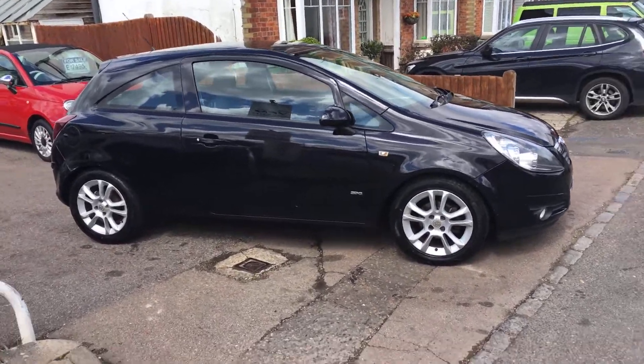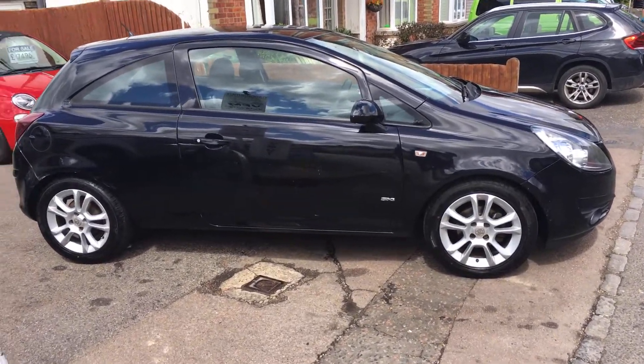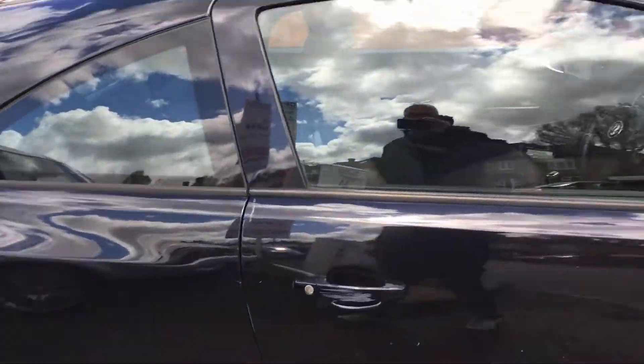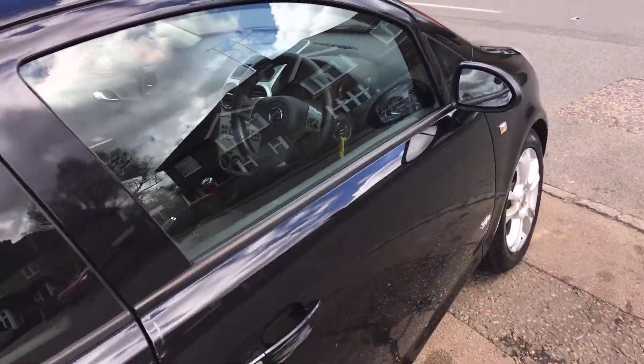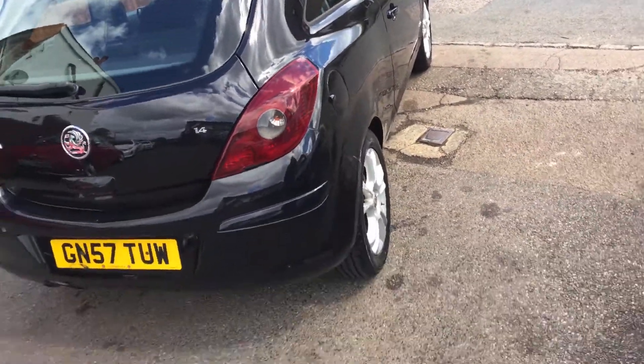Ladies and gentlemen, this is VFM Auto Sales in Groombridge, just outside Royal Tunbridge Wells on the Kent-Sussex border. Today I'd like to show you a little Corsa 1.4 SX.